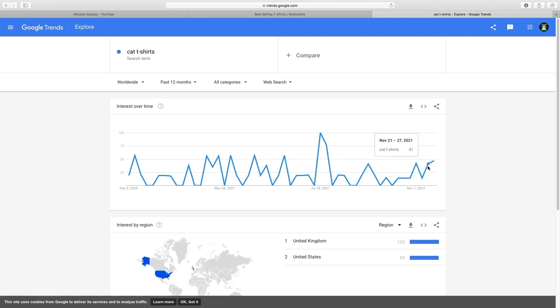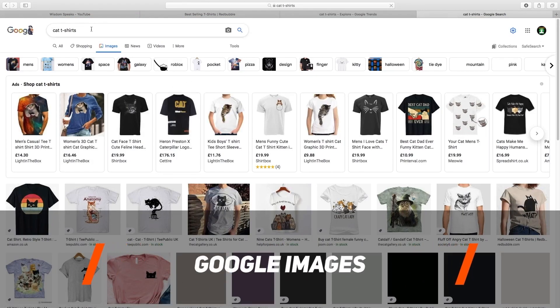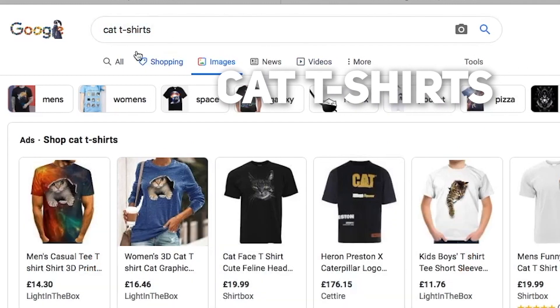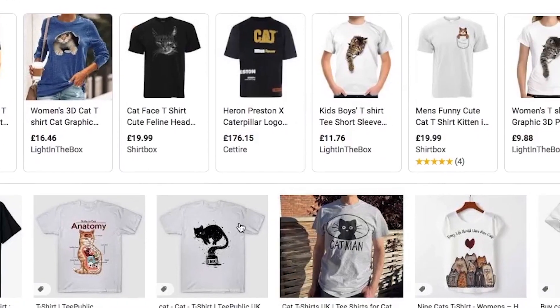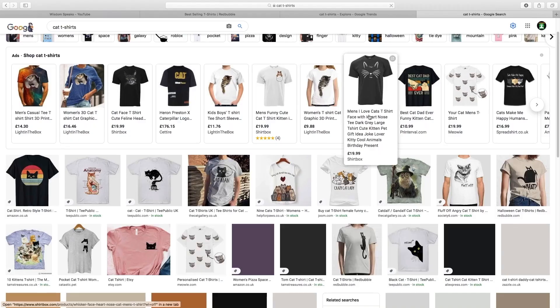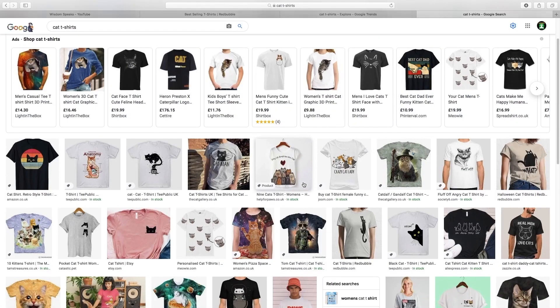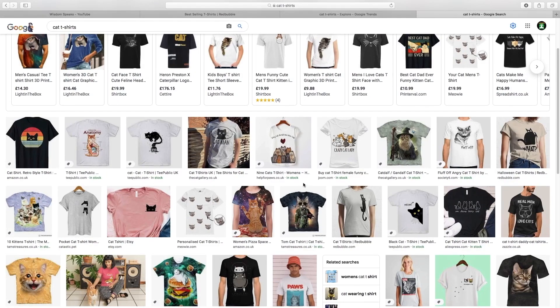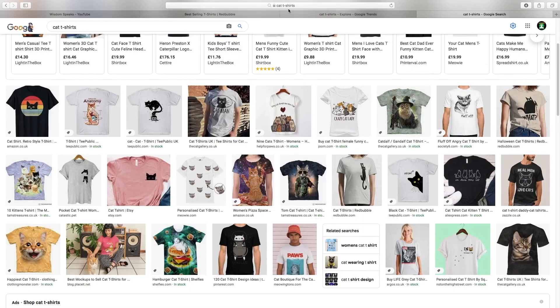Another place to get inspiration for your t-shirts is Google Images. Type in cat t-shirts, graphic t-shirts, monkey t-shirts, dog t-shirts — whatever your niche is — click Images, and you'll be able to scroll through and see different t-shirt designs. Use them as inspiration — don't copy them exactly because you don't want to run into legal troubles — but use them as inspiration and turn them into your own designs. Once you've found your niche and have a few design ideas, you're ready to move into step number three: actually creating the designs.